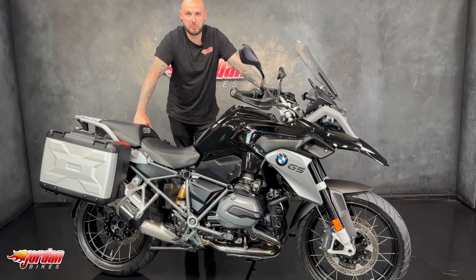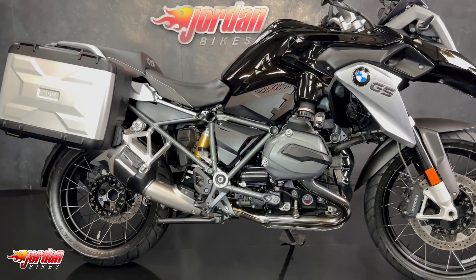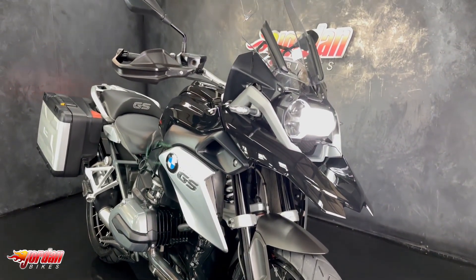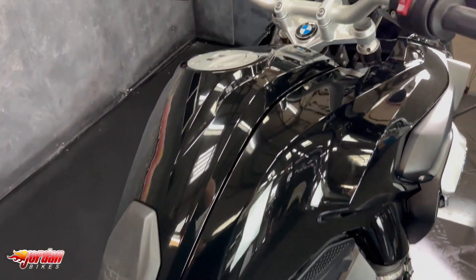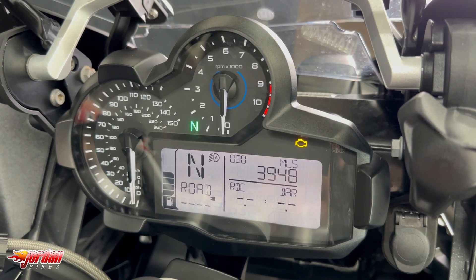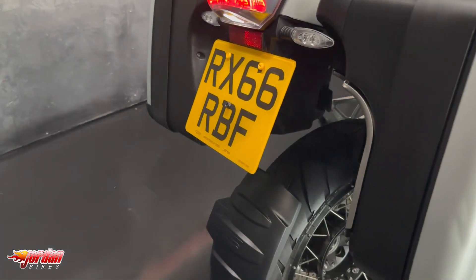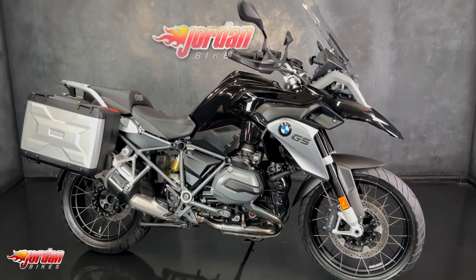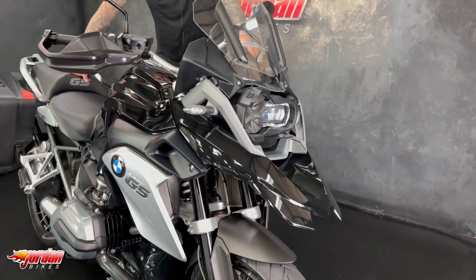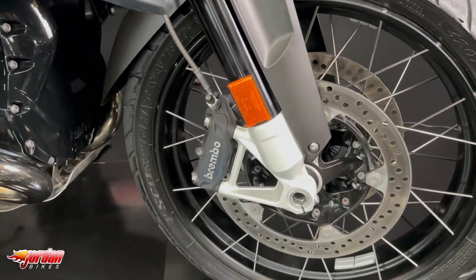Hey guys, it's Joe here at Jordan Bikes in Leeds, and welcome to the video of this lovely BMW R1200 GS Triple Black. This one is a 2016 on a 66 plate, it's only done 3,948 miles and it is the TE model, Triple Black like I said — it's stunning, really nice low miles. It's got the 2 box Vario luggage and it's gorgeous.